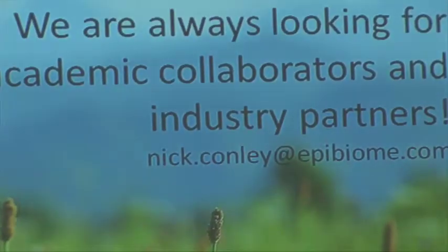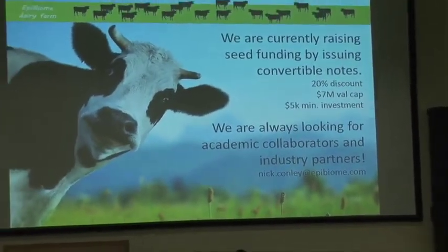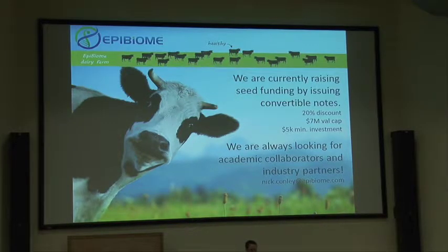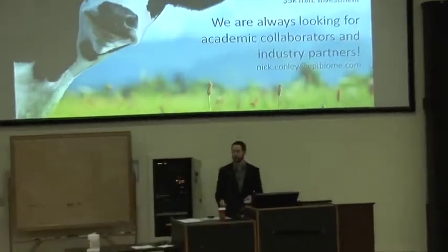I wouldn't be doing my job if I didn't point out that we are currently raising funding. If you feel like your research isn't really delivering on that economic impact, you can invest in us — or invest in someone. We're also always looking for academic collaborators. For the next five months we have nearly unlimited sequencing resources; we really can't use them fast enough. If you have libraries that are ready to go, we're more than happy to sequence them — drop me an email. And if you find any of this interesting, we might talk about ways to collaborate. Thank you very much for your time.